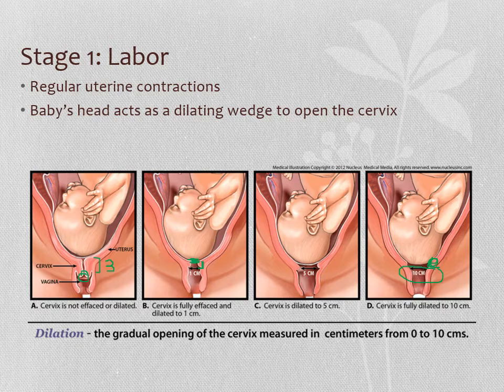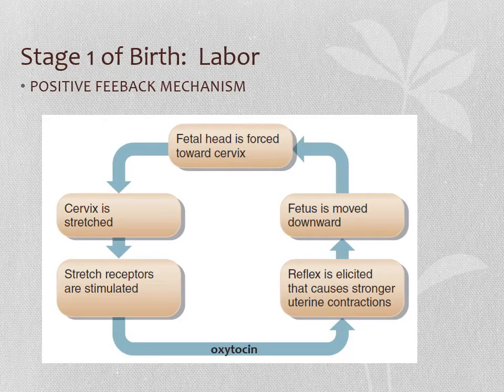What regulates this process? It's a positive feedback mechanism. As the baby's head is forced toward the cervix, the cervix gets stretched and sends signals up to the pituitary gland. The pituitary gland makes a hormone called oxytocin. Oxytocin then causes continued and stronger uterine contractions, which push the baby's head down more forcefully, which stretches the cervix again, which stimulates the pituitary, which causes more oxytocin — and so on. It builds and builds and builds.